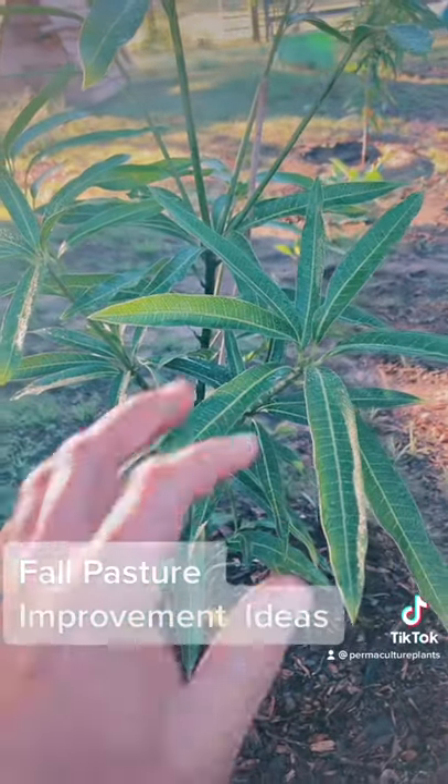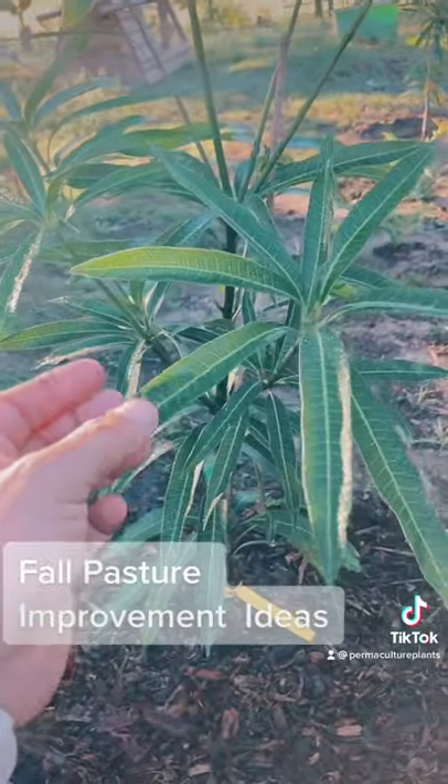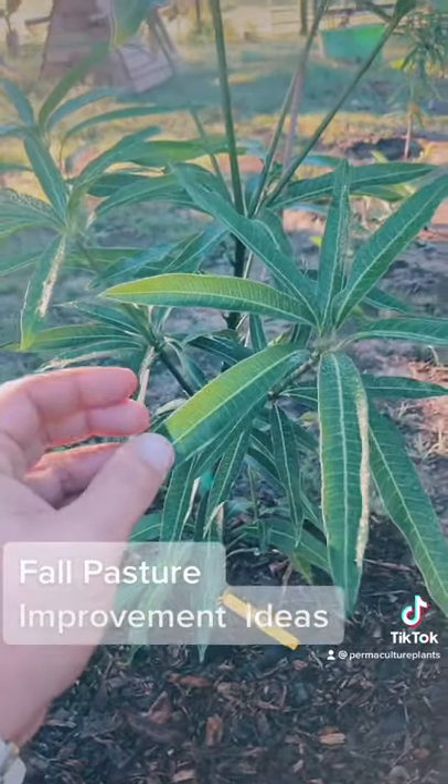This is a baby mango tree. One of my favorites is the ice cream mango — it's a semi-dwarf. The leaves can be enjoyed by cattle, horses, and goats, but even the fruit can be enjoyed by cattle.